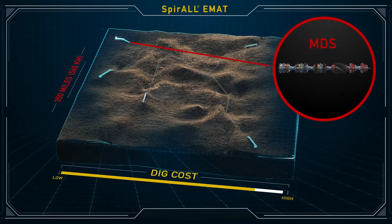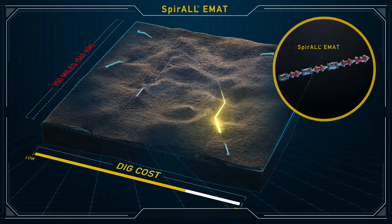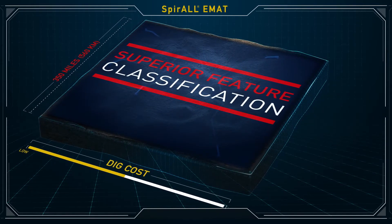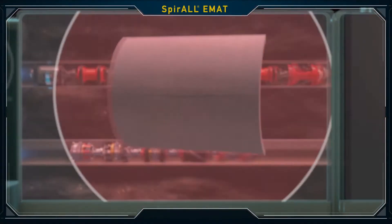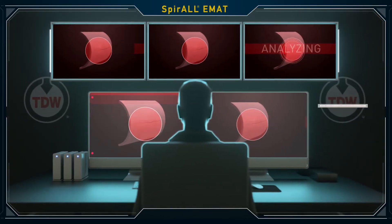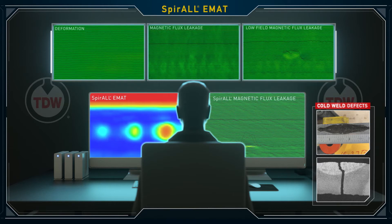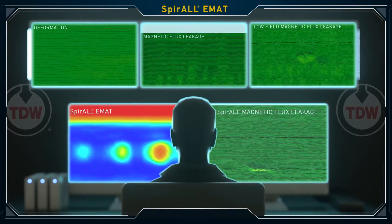and before they reach a critical limit. Using all technologies from both MDS and Spiral EMAT results in superior feature classification, reducing excavations and associated costs. The MDS and Spiral EMAT data are combined and analyzed by TDW into a report that gives pipeline operators details about the various threat types and severity level.